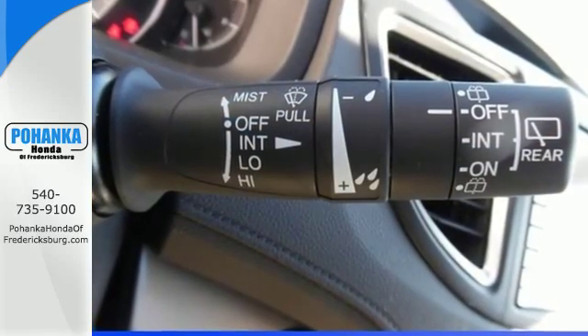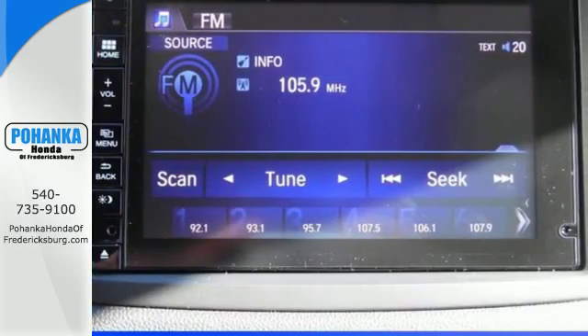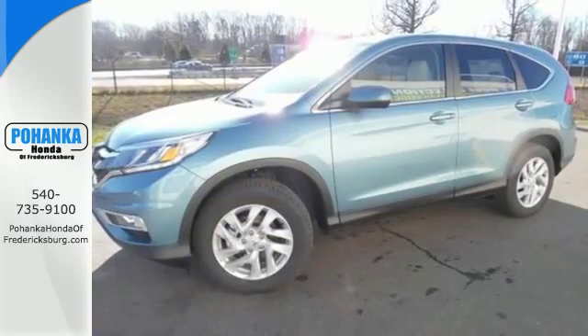The continuously variable transmission with sport mode and eco-assist system grants you capable power and efficiency to take you from one adventure to the next.